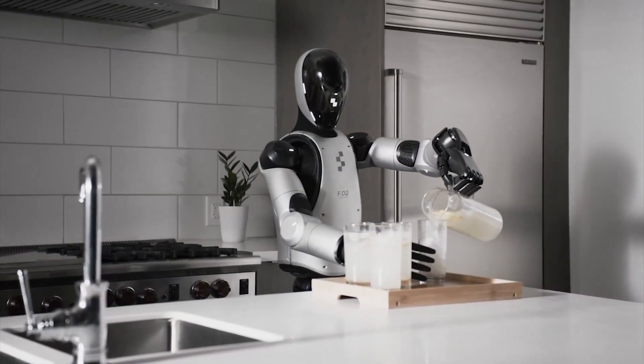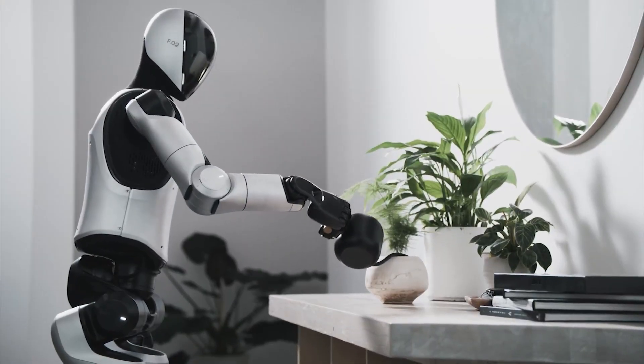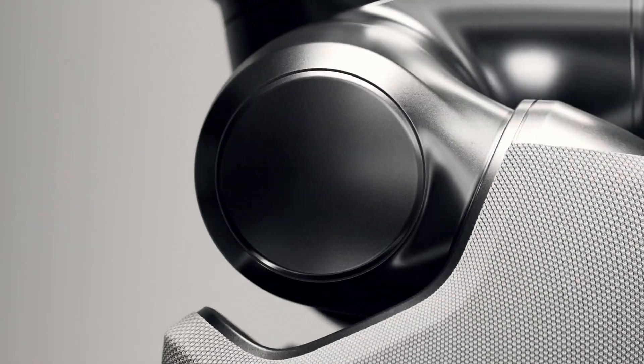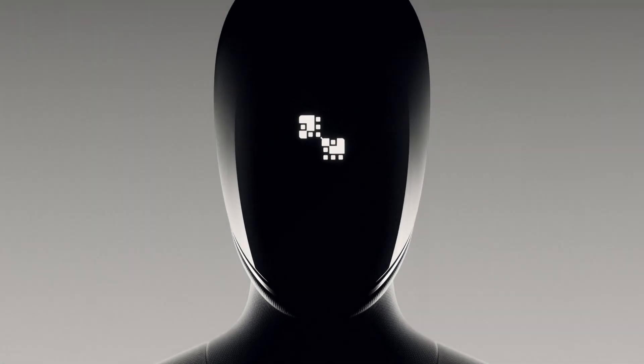FIGURE-03 represents a complete redesign over the earlier FIGURE-01 and FIGURE-02 robots. It's the company's first humanoid engineered for large-scale production, built using cost-effective methods like injection molding and die-casting. The body is more compact and integrated, with critical components like the battery embedded directly into the torso.